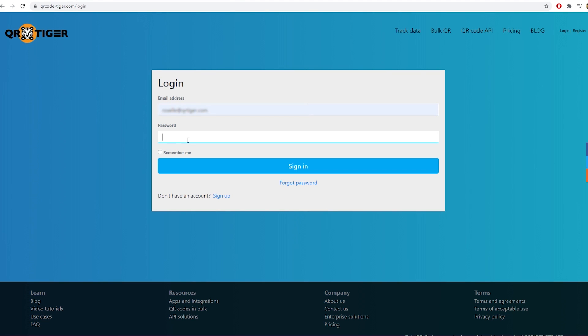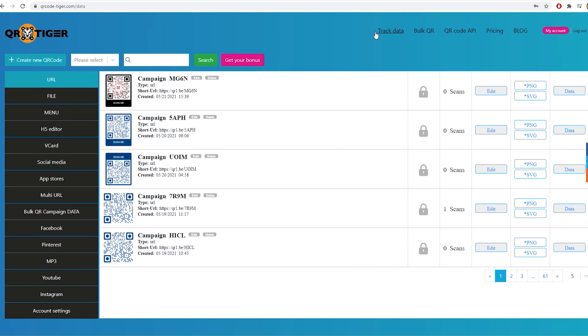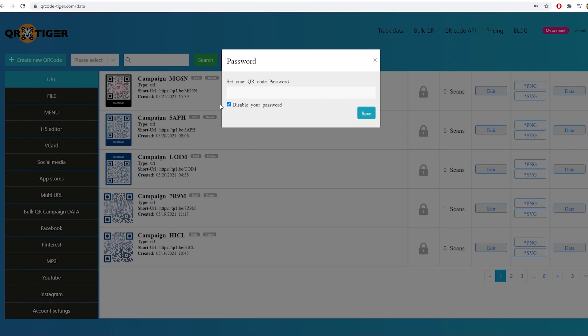First, you need to log in to your account. Then, click Track Data in the top menu. Find the QR code — on the page you will see all your generated QR codes for that solution. Find the specific QR code in which you want to activate the password feature. Click on the lock icon on the left side of the scan count. Uncheck Disable your password. Set your QR code password in the input box. Click Save to complete the password activation process.